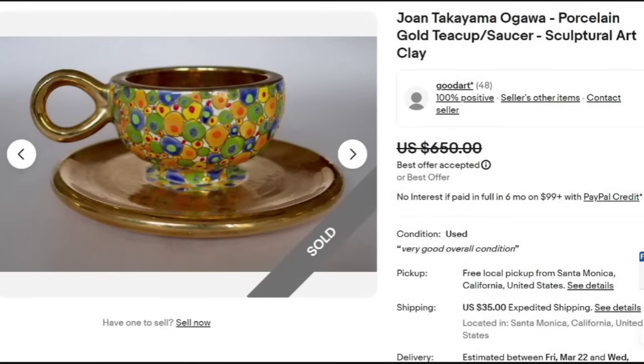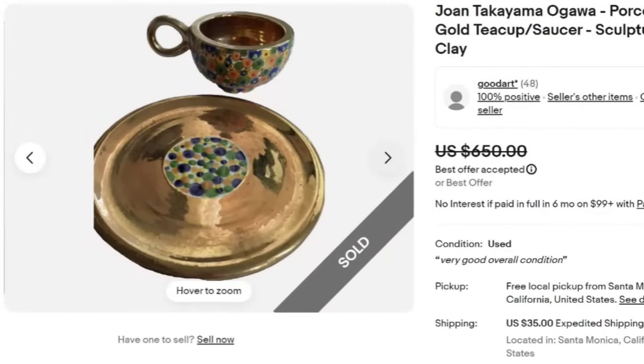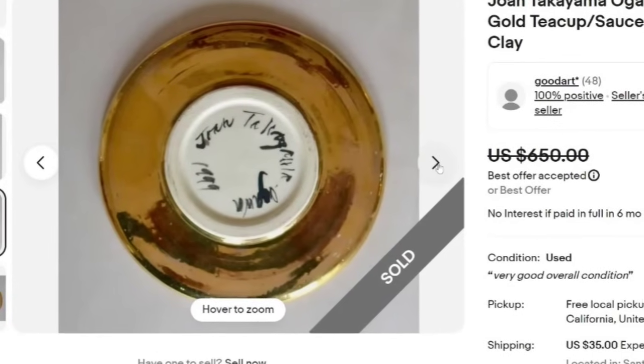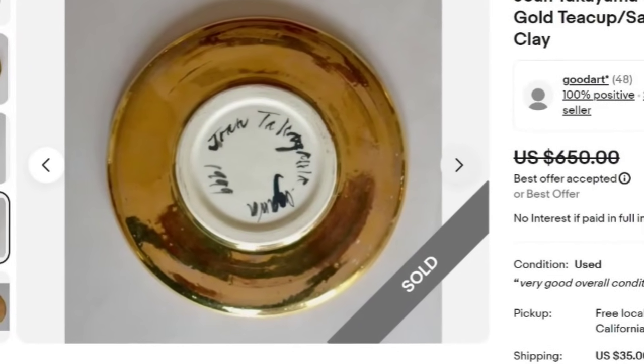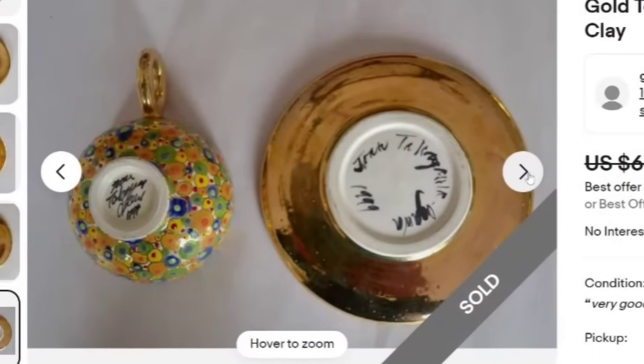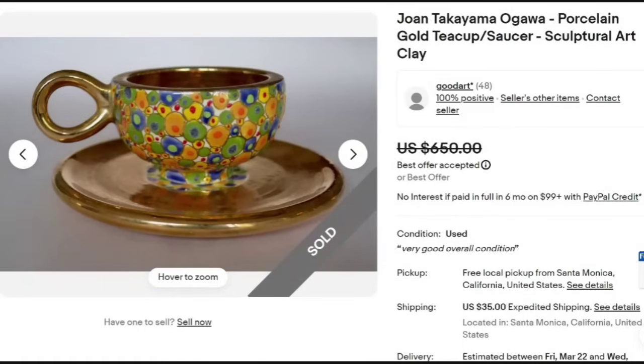Here is a new name for me — that is why I do these videos, so I can learn along with you. This is a Joan Takayama Ogawa porcelain gold teacup and saucer, described as sculptural art clay, which sold for a best offer of $650. This looks to be a smaller teacup — I don't think I would have recognized how valuable it is. The bottom shows 'Joan Takayama,' dated 1999, and it is signed. Both the teacup and saucer are clearly marked. A great sale at over $600.